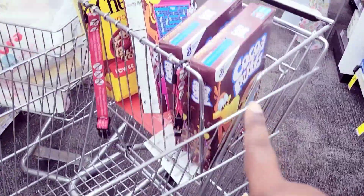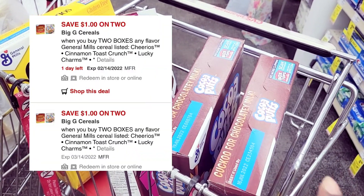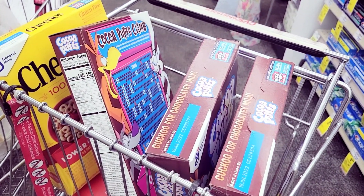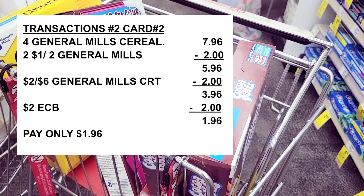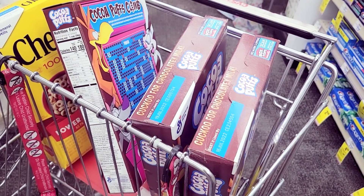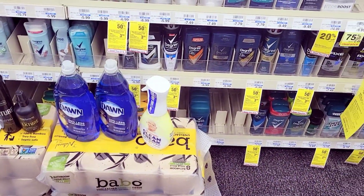For the cereal — it's $1.99 each, I got four. I have a $2 off six coupon and a $2 off two coupon. I should be able to roll over my $5 Extra Care Book and basically pay taxes out of pocket. There are no Extra Care Bucks back for this — it's just cheap cereal. Let's go to the register and do these last two deals.